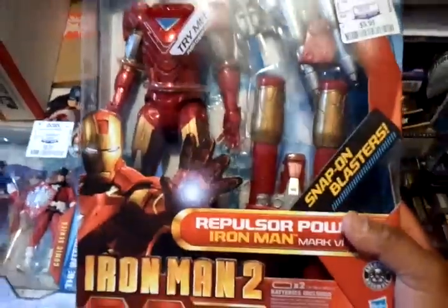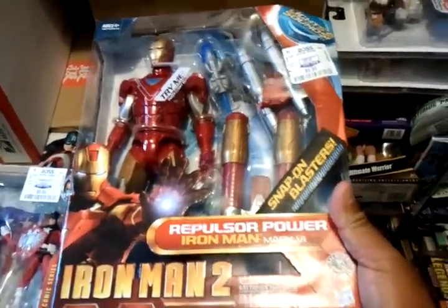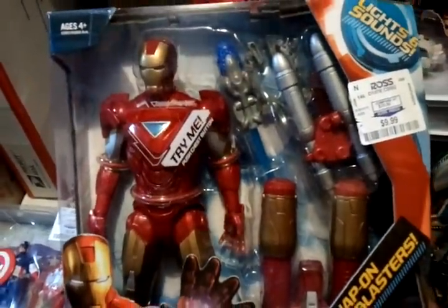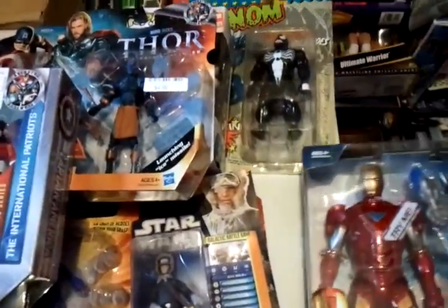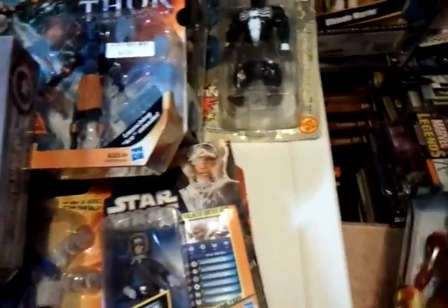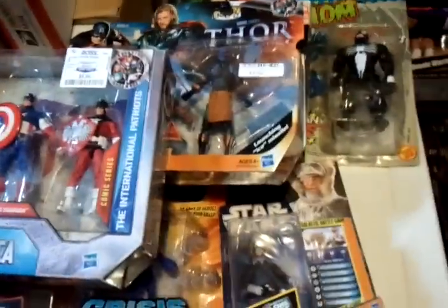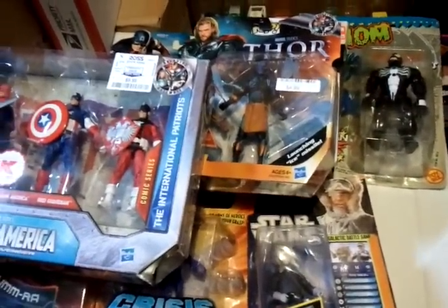I got the Iron Man Repulsor Power. So this is it for now. I'll be looking more the next two days or so. Just hit me up with offers or trades.